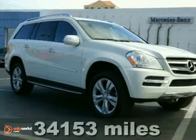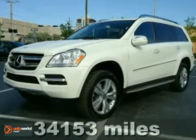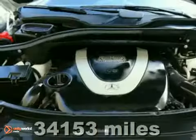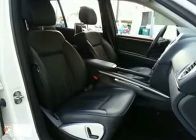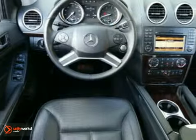Here's a nice 2010 Mercedes-Benz GL450. It has the premium 2 package and heated leather seats. It also has a rear-view camera, Parktronic and Keyless Go. Add to them a Harman Kardon sound system, climate control and a voice-activated navigation system and you have an attractive vehicle looking for a new home.